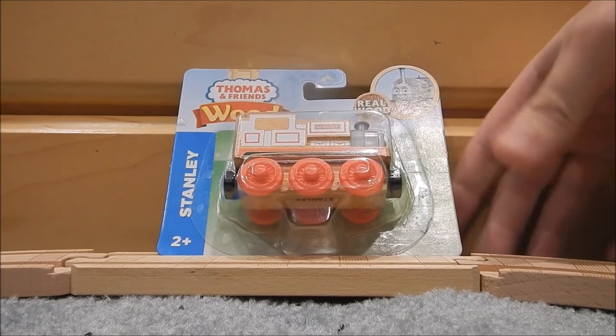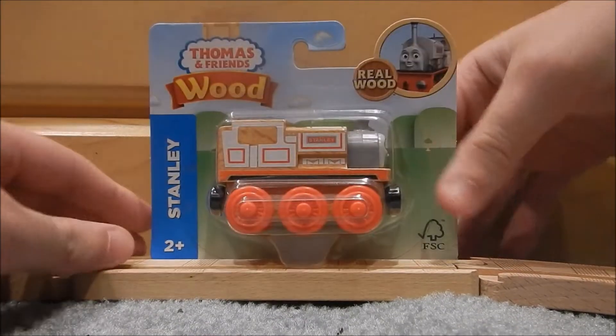Hello everyone, Thomas with Lou here, back for another video, and today we're going to be taking a look at Thomas Wood Stanley.